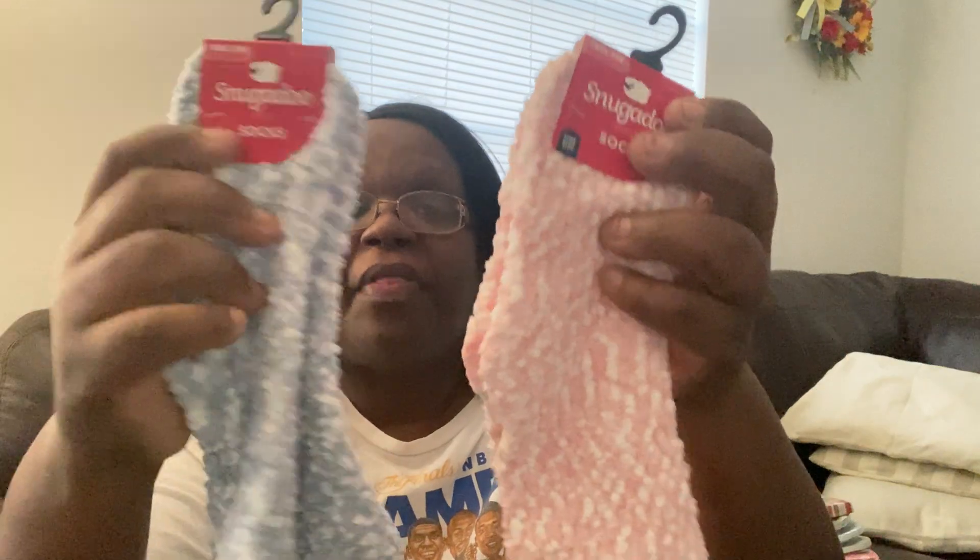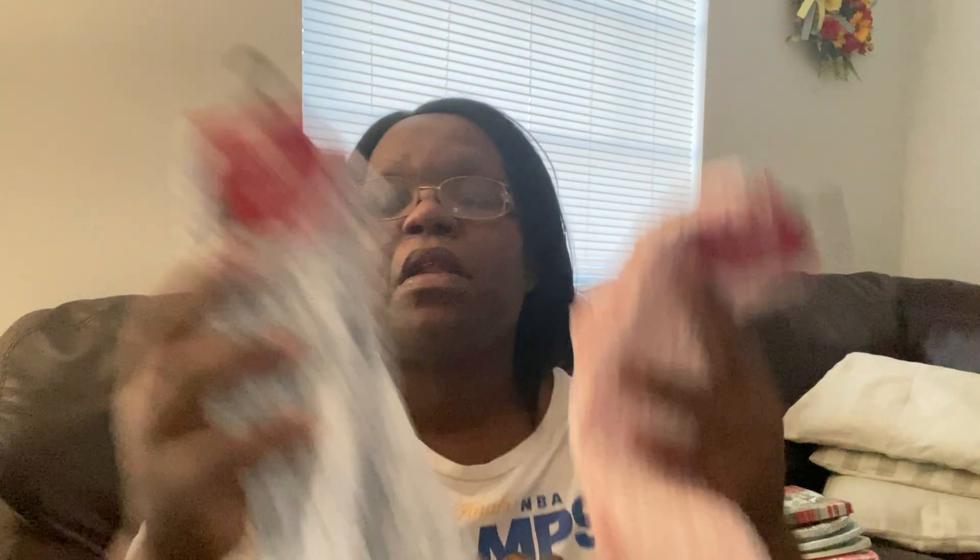I got a couple of Snugadoo socks — I got the pink and the blue. These keep your feet so warm. If you put moisturizer or Vaseline on your feet and then put these on, the next day your feet are so moisturized and warm. I love them — I got both colors for myself.